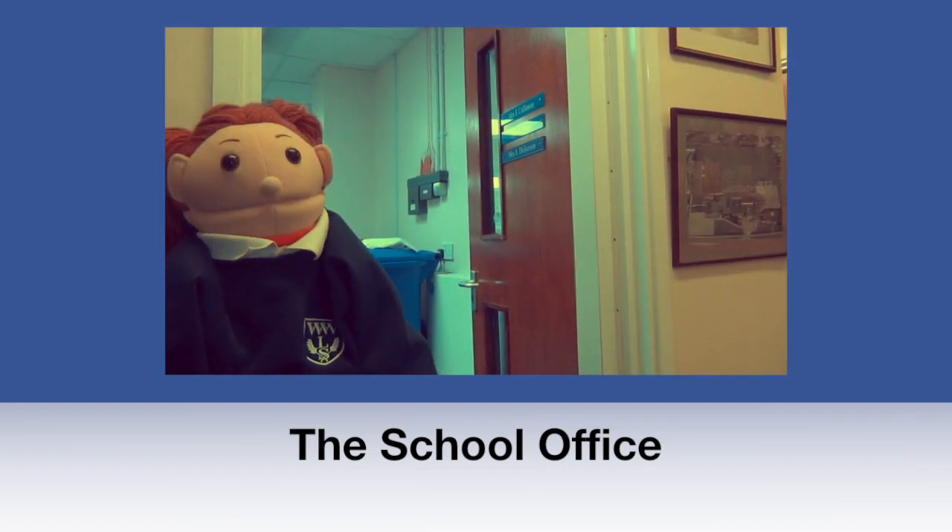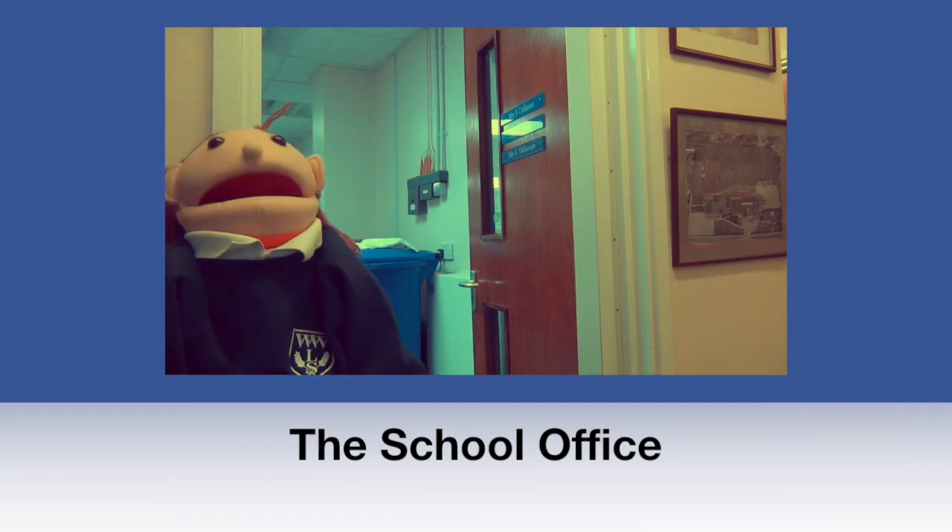Behind me is the school office. This is where you come if you need to hand in letters or need first aid.